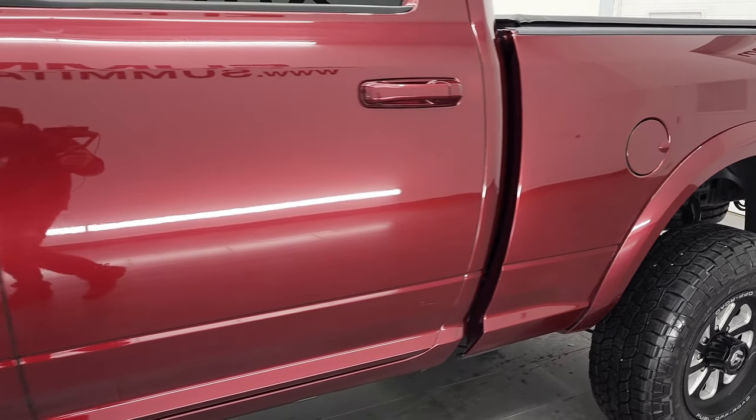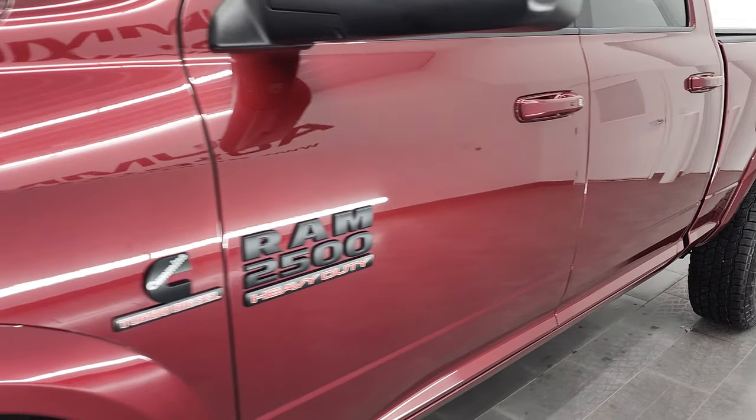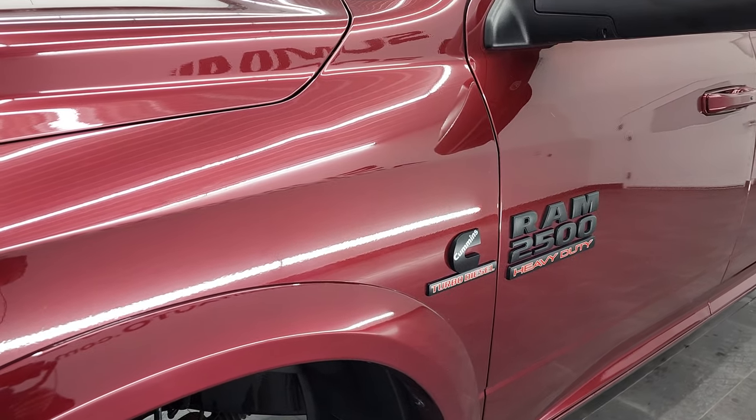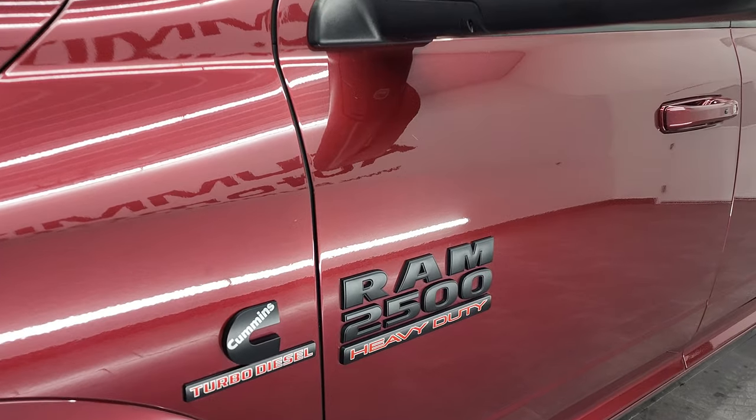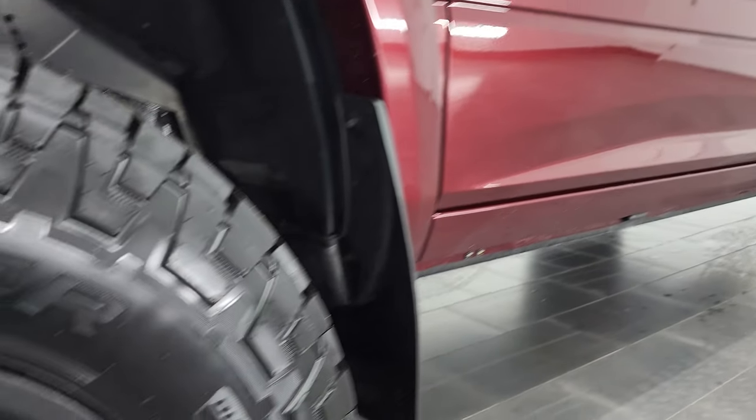And if you liked the video and how we do things here at Summit Automotive, we do videos here each and every day. Consider subscribing to our YouTube channel in the upper right-hand part of the screen, then click the bell notifications and you'll get updates on the videos we do each and every day here at Summit Automotive.